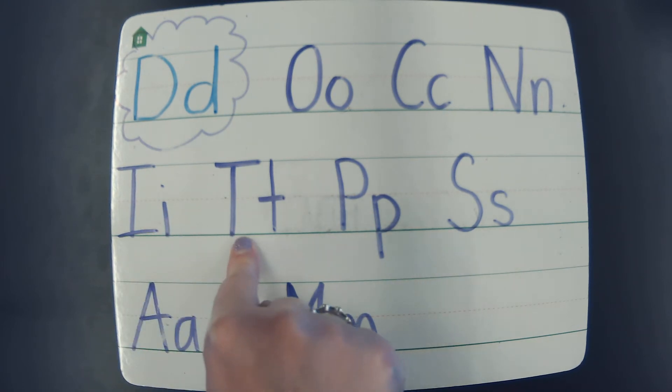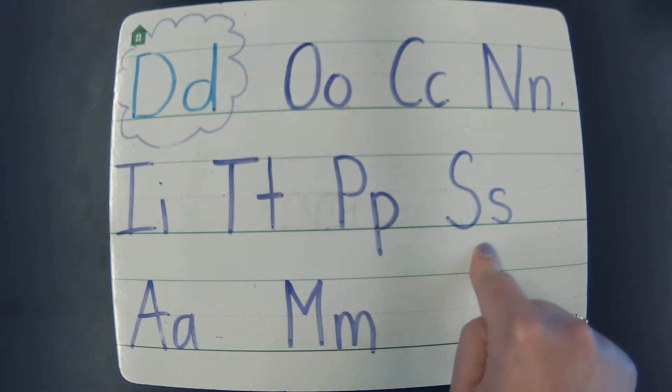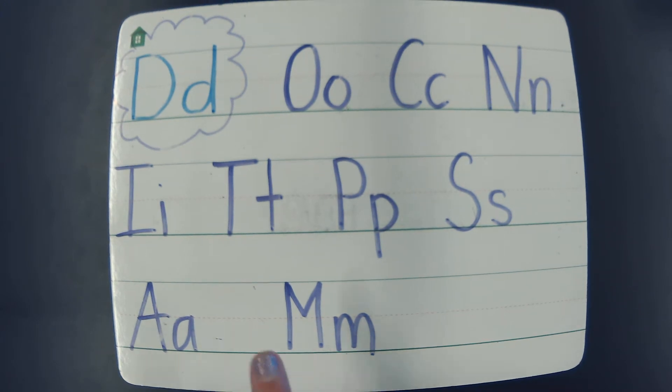The T says t. The P says p. The S says s. And the A says a. The N says n. And the D says d. Good job friends.